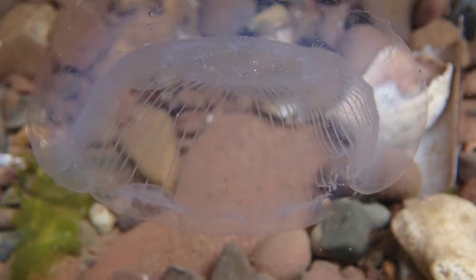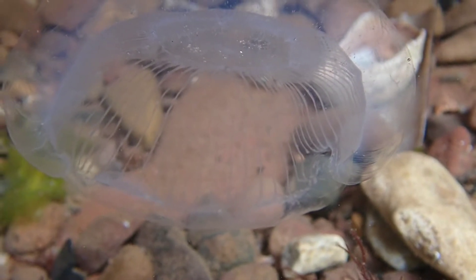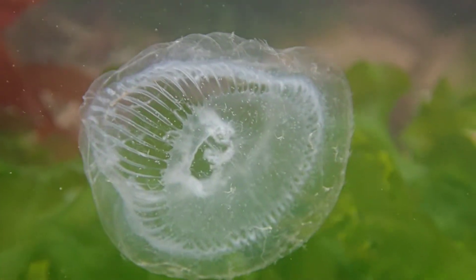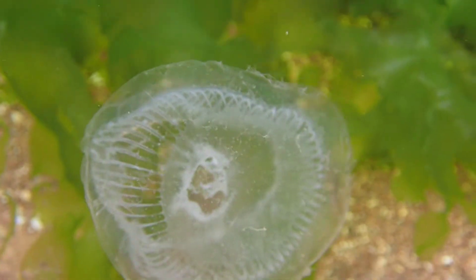This graceful species can be identified by its nearly transparent body with distinct ridges that are known as radial canals. This species can also have long tentacles, which can be retracted, as seen in many of the individuals in these clips.